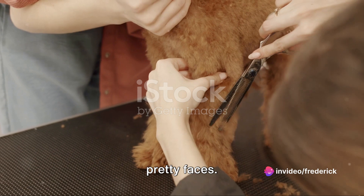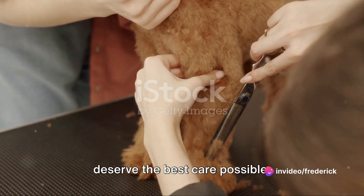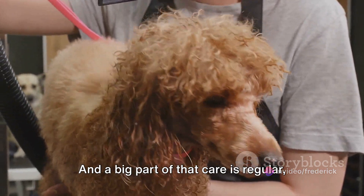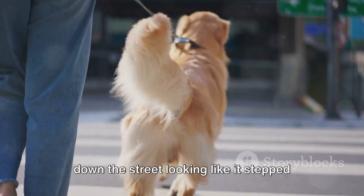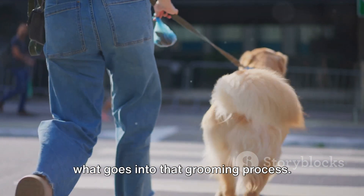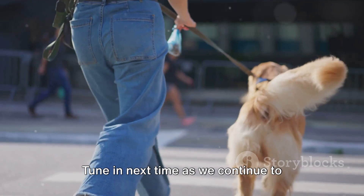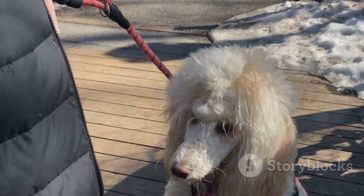Remember, poodles are more than just pretty faces. They're intelligent, active dogs who deserve the best care possible, and a big part of that care is regular, professional grooming. So next time you see a poodle strutting down the street looking like it's stepped off a doggy runway, you'll know exactly what goes into that grooming process. Tune in next time as we continue to explore more fascinating aspects of our four-legged friends' lives.